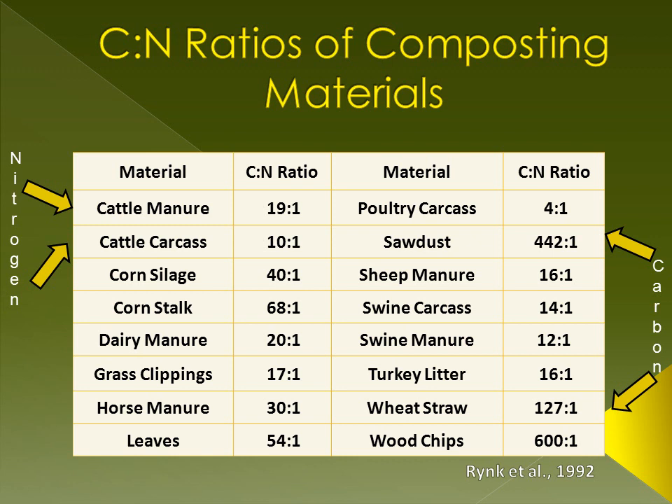Here are some book values of common composting materials. As a rule of thumb, if the CN ratio is under 40 to 1, the material is a nitrogen source, such as cattle manure and cattle carcasses. If the CN ratio is over 40 to 1, the material is a carbon source, like sawdust and wheat straw. NDSU Extension Publication NM-1478, 'Composting Animal Manures: A Guide to the Process and Management of Animal Manure Compost,' shows how to determine CN ratios. If you are composting cattle manure and wheat straw, you will need approximately 90 percent manure and 10 percent wheat straw.